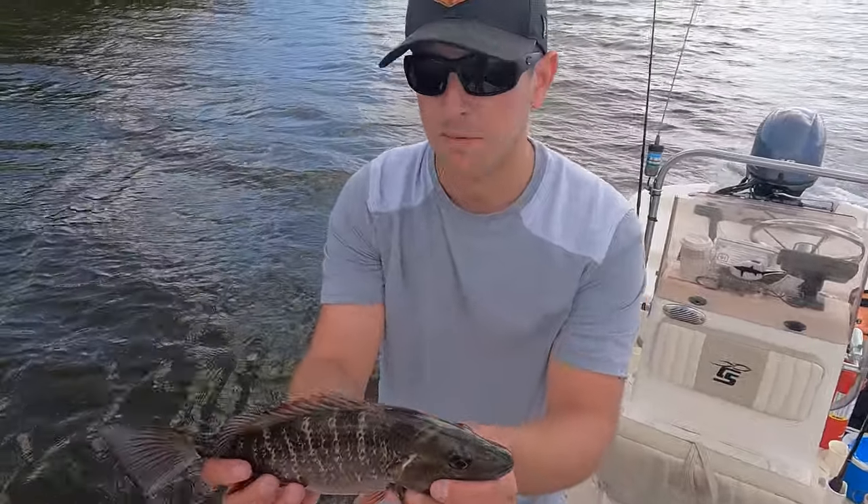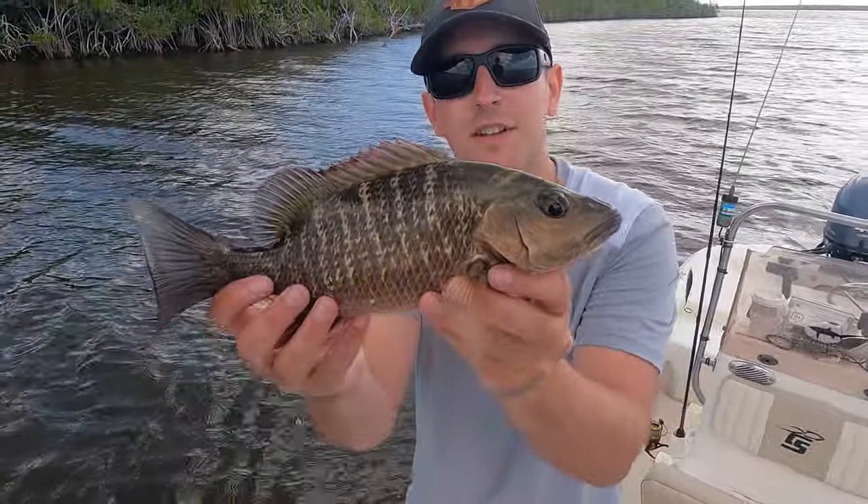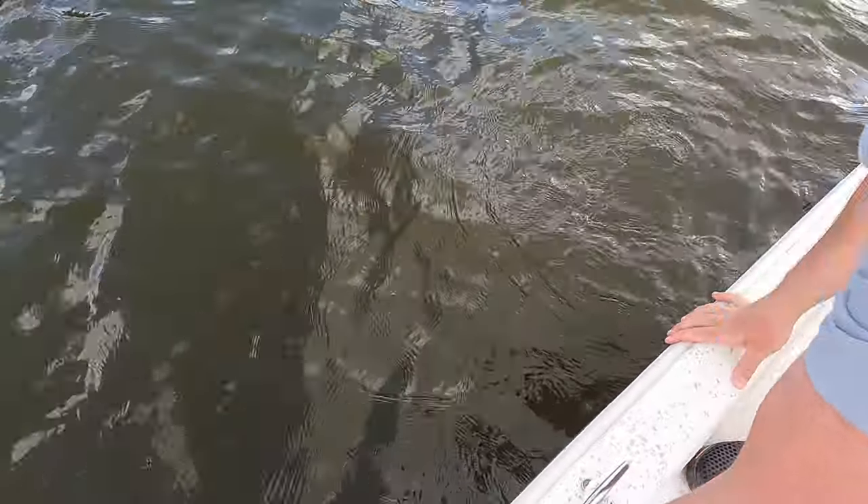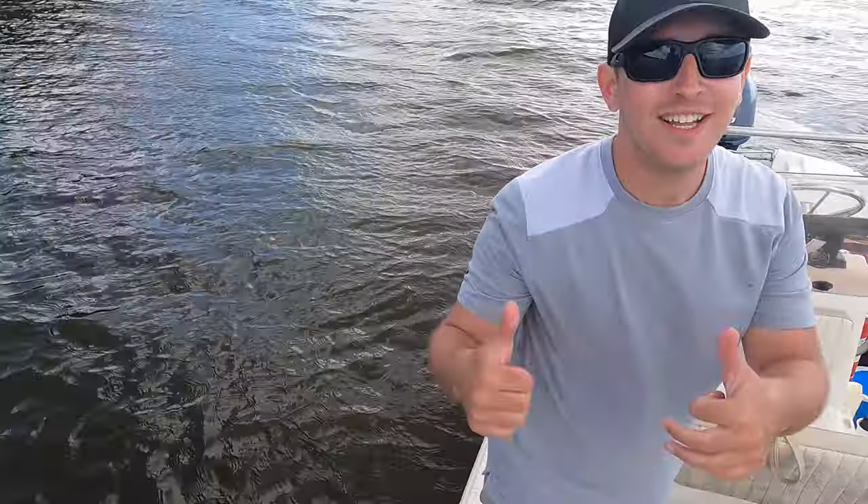Here's this mangrove snapper. Pretty cool fish. We're going to let him go. See you, buddy. One on the board.